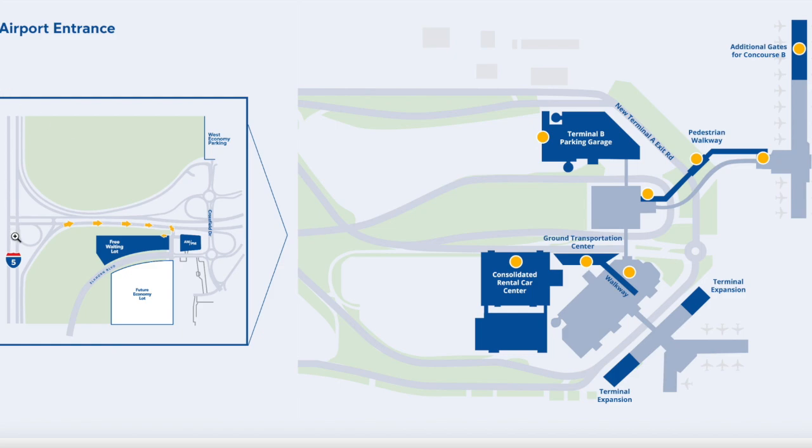That's your reference for all the future expansion projects for Sacramento International. You've got the main airport entrance, the Elkhorn Boulevard expansion road, the free waiting lot, and AM/PM, which is a small gasoline restaurant. There's also a future economy lot, which I'll go over later. This is a much better organized layout than the previous one, with the new Terminal A exit and all the other features.